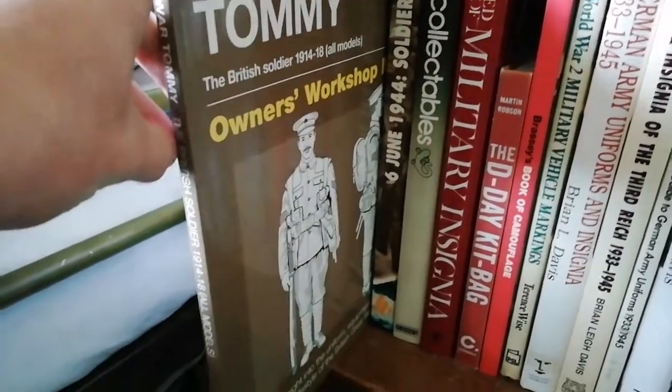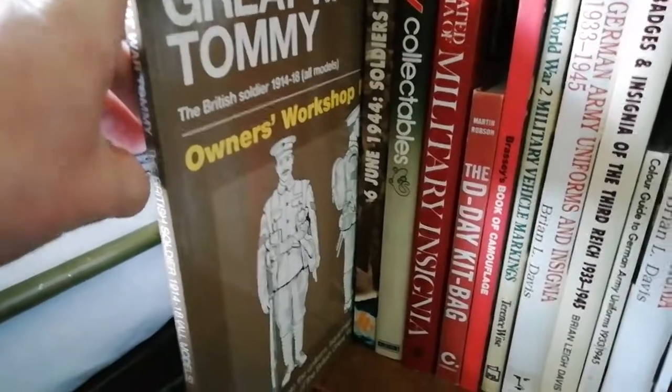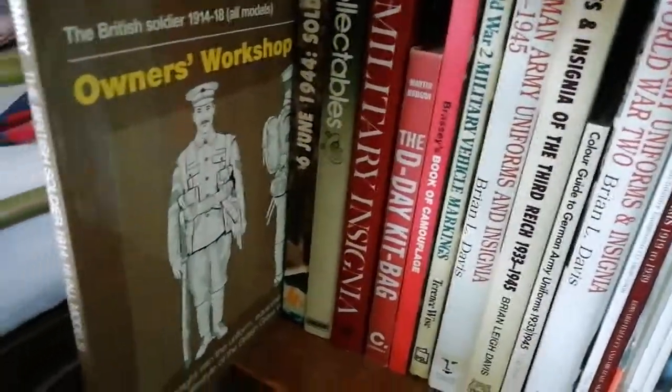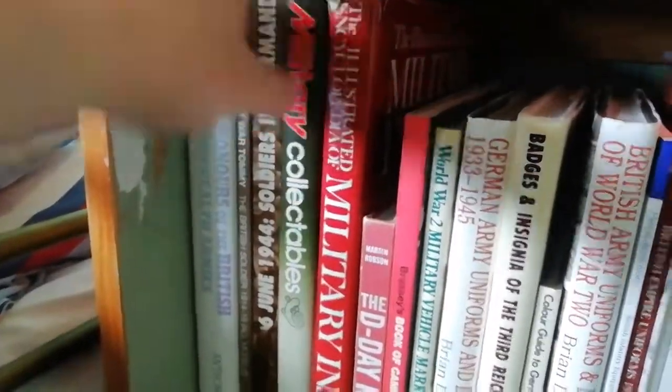The British Great War Tommy — The British Soldier 1914 to 1918 — that's a very good military collector's reference book covering 1902 pattern webbing, 1908 pattern webbing, 1914 pattern webbing, 1902 pattern service tunics, rifles, and everything of the British Army during the First World War.